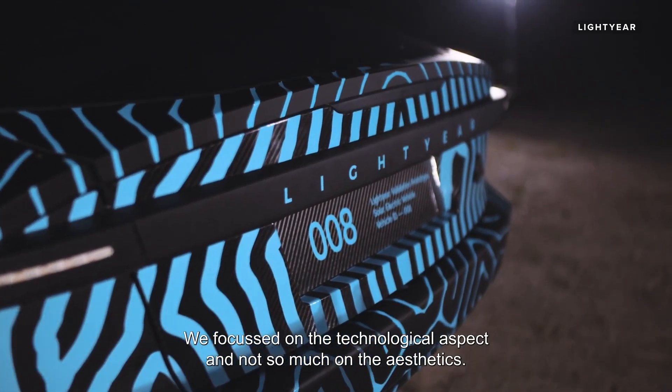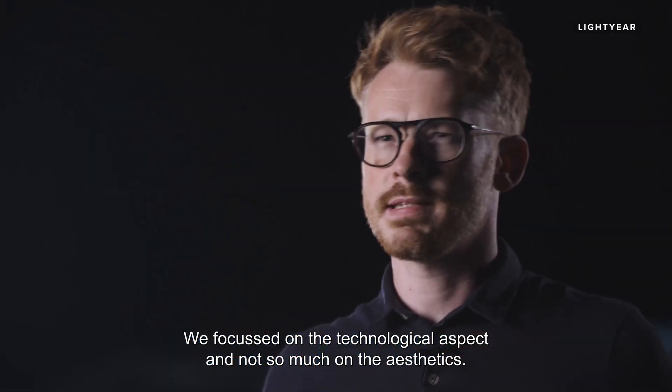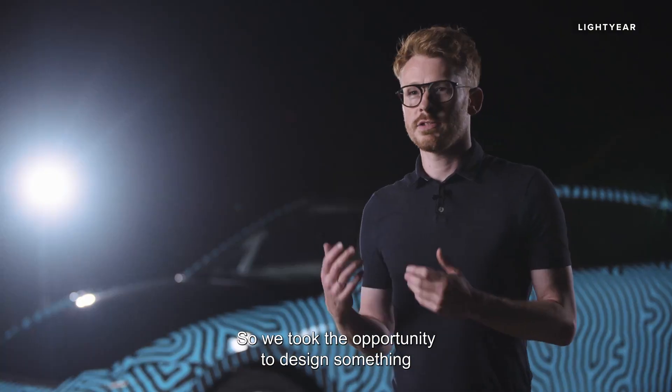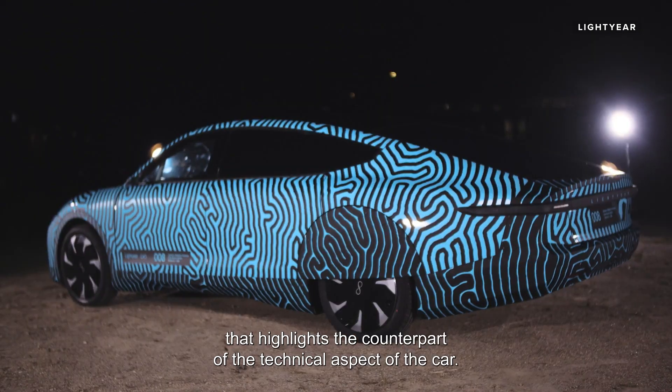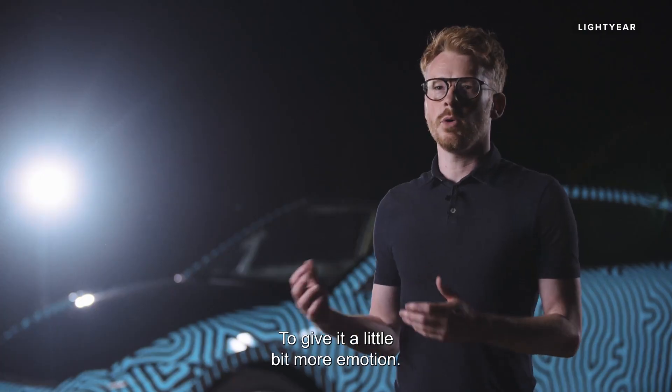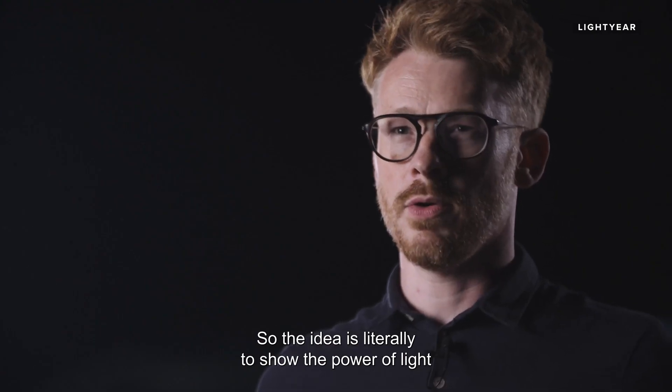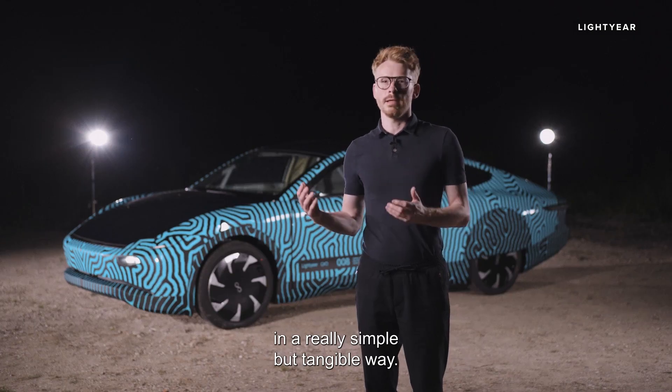We focused on the technological aspect and not so much on the aesthetics, so we took the opportunity to design something that highlights the technical aspect of the car — to give it a little more emotion. We came up with the idea to literally show the power of light in a really simple but tangible way.